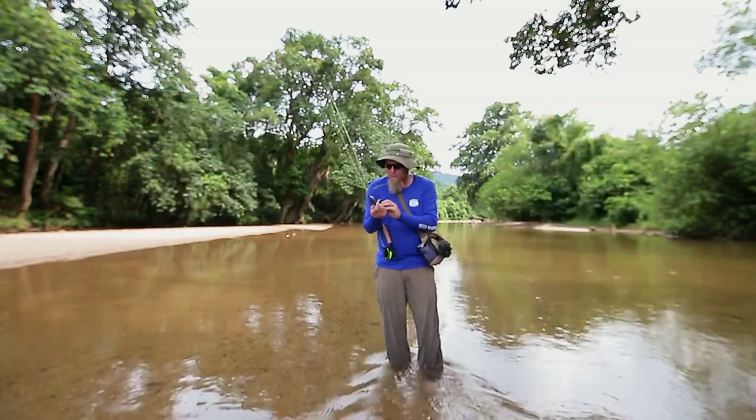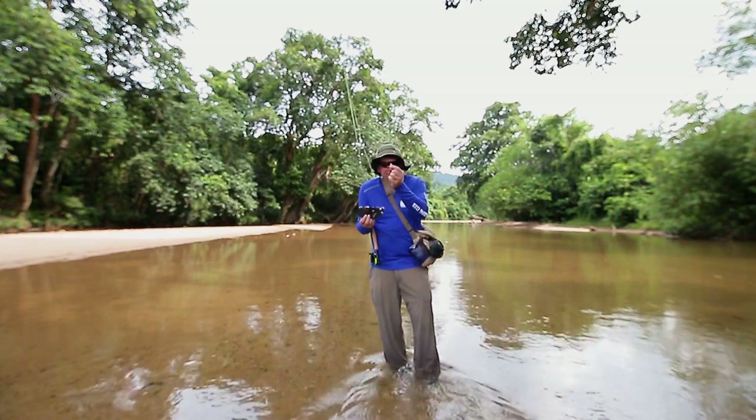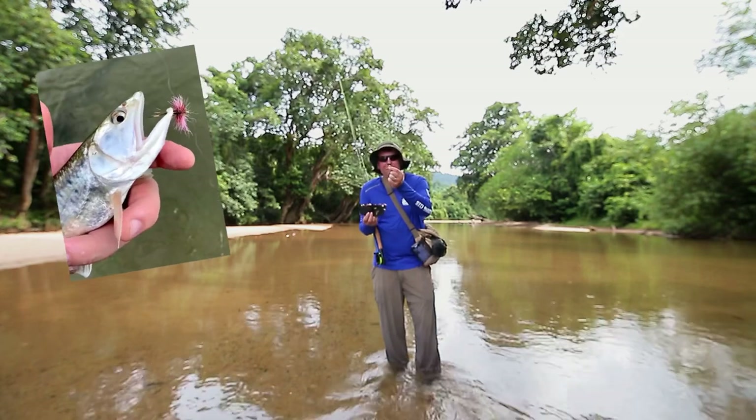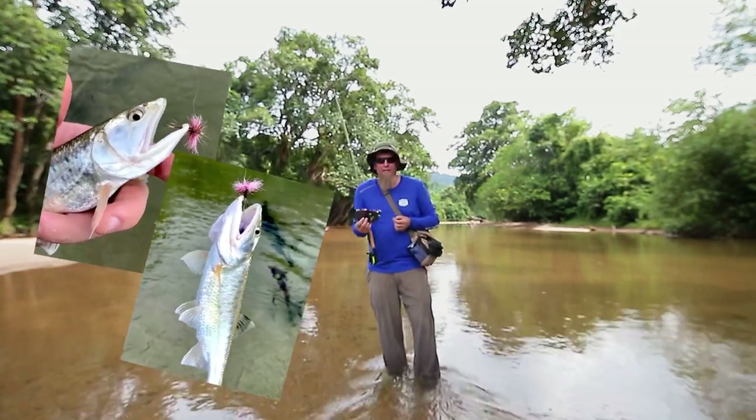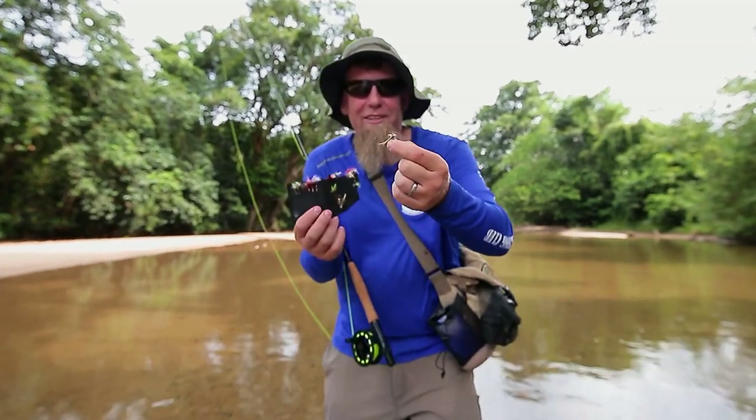Dekat kawasan ini kita cuba tengah ikan sikang. Ikan sikang sangat suka makan serangga daripada atas muka air, so kita nak cuba ini dengan serangga yang bagus.